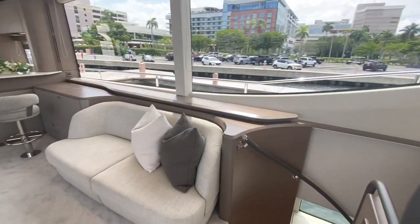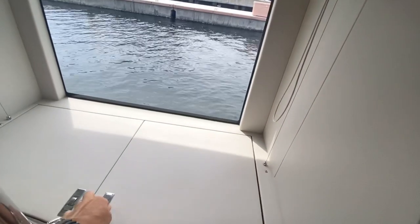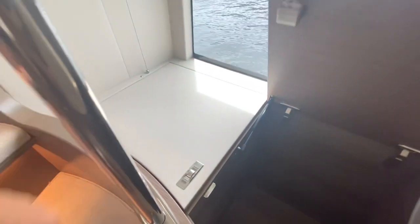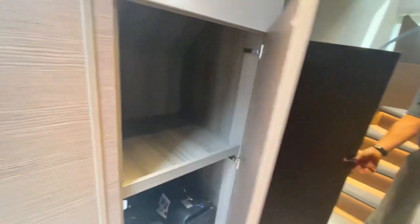Let's go down this beautifully curved stairway that takes you to the dedicated master corridor. Be easy to miss as you go down and you're looking ahead, but right in this little alcove — there's deep volume of storage in here and there's a matching one there. Another little thing Princess does where they use every bit of the space. So this would be the linen closet for the master stateroom or extra storage.